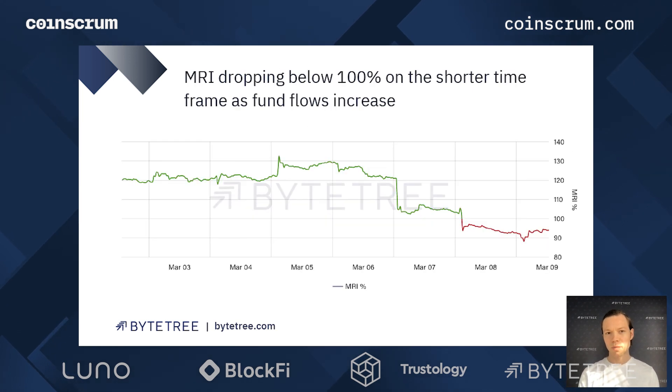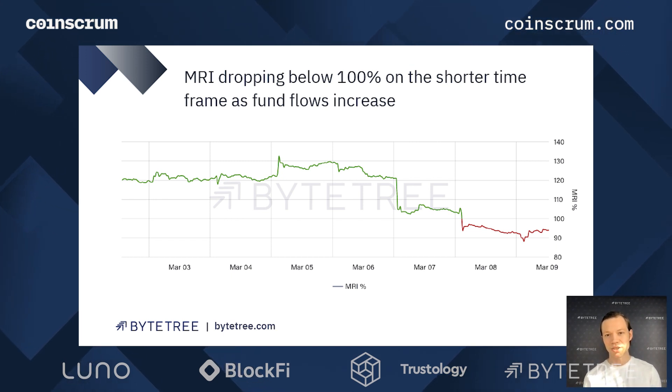Before we go into that, I just wanted to look at MRI on a shorter time frame. I showed you the volatility — the peaks and troughs up to 165% — and now over the last couple of days we're seeing negative MRIs, dropping below 100. This is a seven-day rolling average as opposed to the six-week I showed before, and the seven-day we can track live on the ByteTree terminal under the featured chart section.